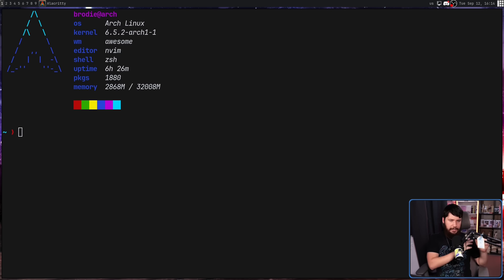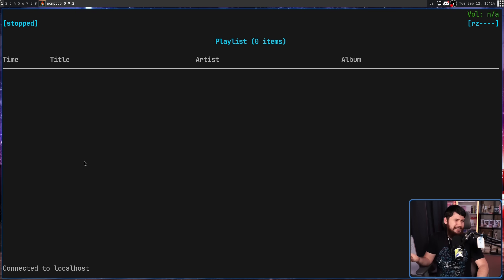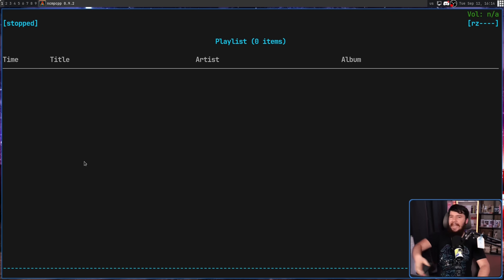Earlier I mentioned music playing — what am I actually using? Right now a frontend called ncmpcpp, but the frontend doesn't really matter and can be replaced with countless other things. That's because I'm using MPD, the Music Player Daemon, and there are countless frontends that run on top of it — some terminal based, some GUI based — but all of them use the exact same music server. So I don't have to migrate my music to another location or another service. It's just all in one place and it just works.